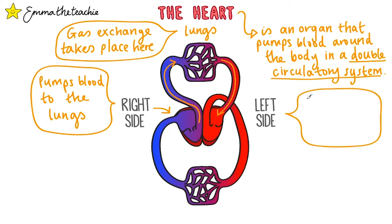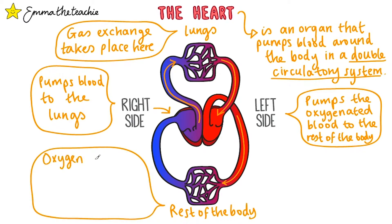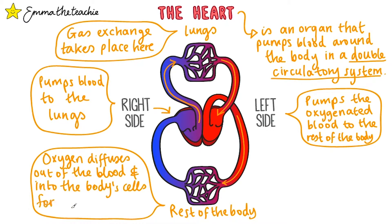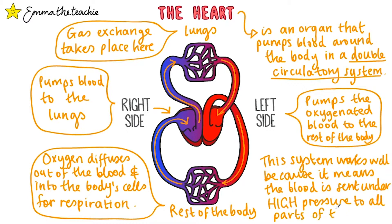The oxygenated blood then returns to the left side of the heart, which pumps this blood to the rest of the body. Down here you can see the capillary network of the rest of the body. In the capillaries, oxygen can diffuse out of the blood and into the body's cells where it's used for respiration. Carbon dioxide is produced and this will get transported up to the right side of the heart to be taken to the lungs. The double circulatory system works really well, as it means the oxygenated blood is pumped separately and so it's sent under a really high pressure so it can reach all parts of the body.